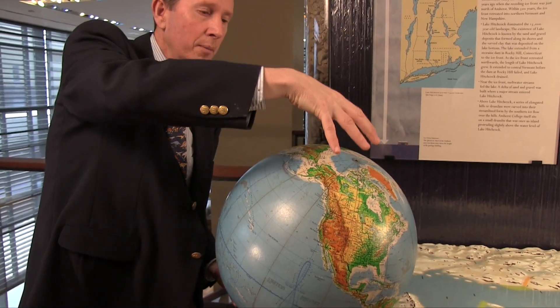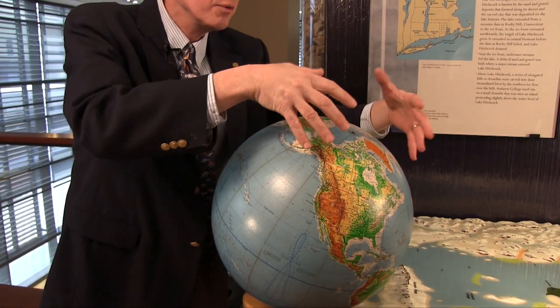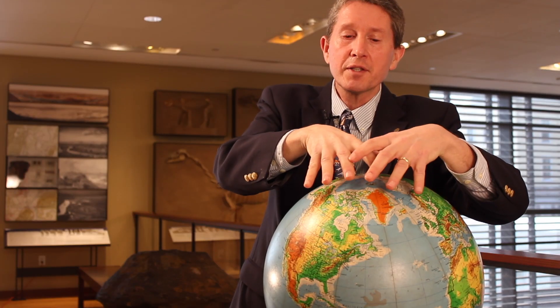Ice ages are a normal part of what happens on the earth. What occurs is you begin to have evaporation off of the oceans. That evaporation comes off and then comes down as snow on the poles — evaporation, snow — over literally hundreds and hundreds of years. The snow builds up, the ice pack gets thicker, and as it gets thick enough, it begins to slowly push itself down under the weight of the ice, moving down into the continental areas.